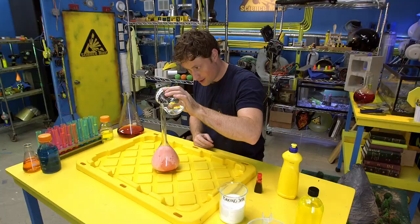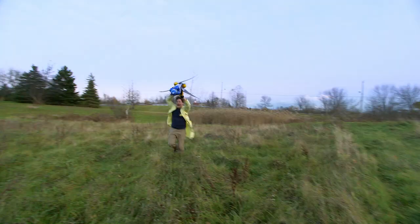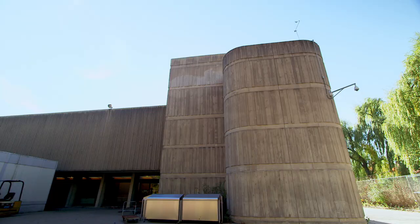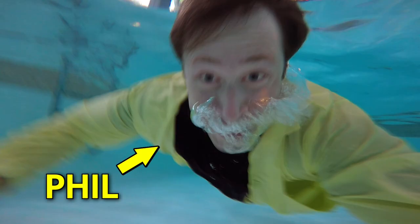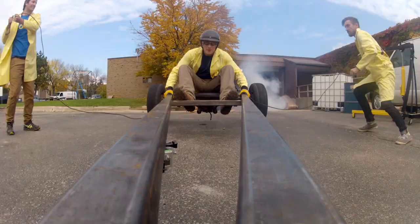Have you ever done a science experiment and wondered what it'd be like if you did it big? My name is Phil, and I take your everyday science experiments and do them big. This is Science Max, experiments at large!